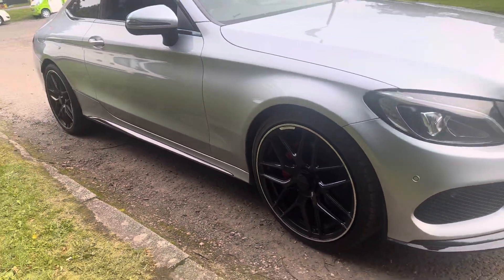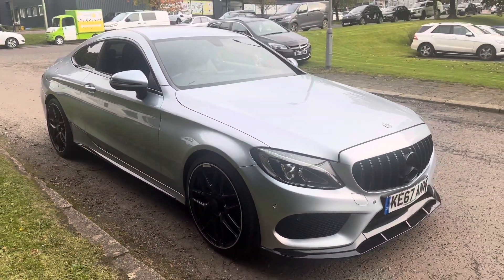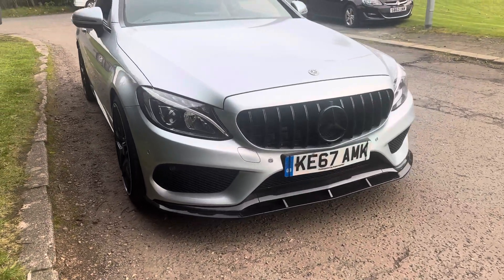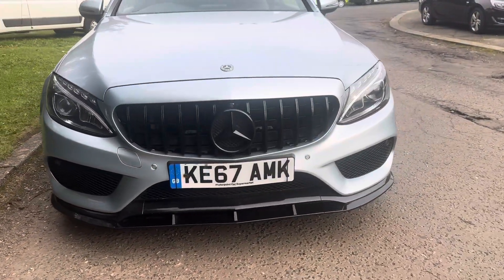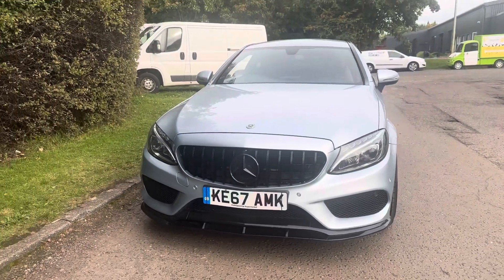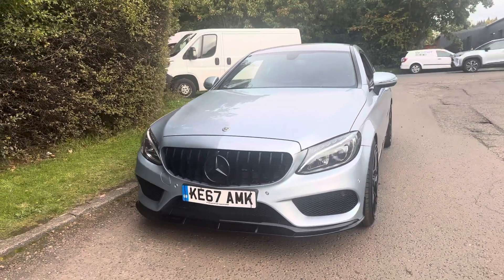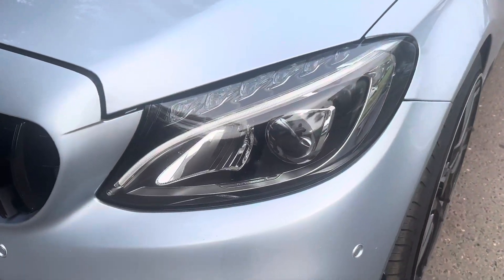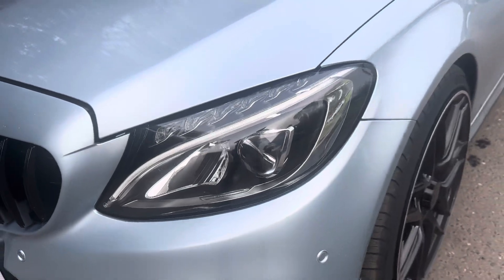They've got great tyres all round. The vehicle wears the night edition package and has the Panamerica GT gloss black front grille, which improves the looks absolutely no end. We've got the C63S front splitter and the standard LED headlights with LED daytime running lights as well — very handsome.